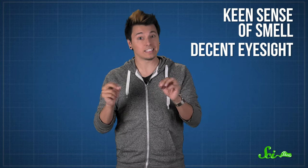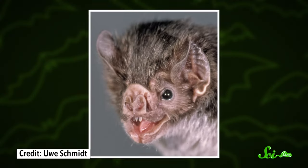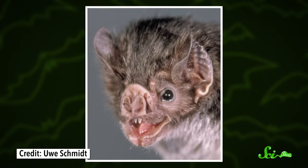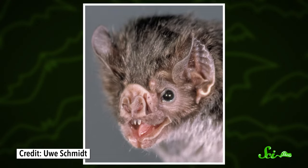Finding food takes some special skills, though. Like other bats, vampires use echolocation to fly around and look for prey. They also have a keen sense of smell and decent eyesight. But the wrinkly faces of vampire bats have specialized nerve fibers, loaded with proteins that allow them to detect the infrared radiation given off by warm-blooded animals.